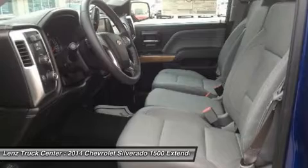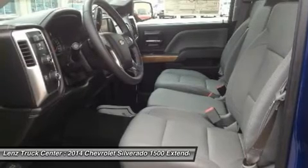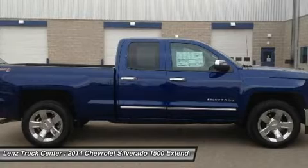Clean AutoCheck! Factory Bumper to Bumper Warranty until 36,000 Miles. This truck is eligible for a 100,000 Mile Parts and Service Agreement. Make your move on this nice 4WD today! Call Now: 1-888-LENZ-TRUCK.